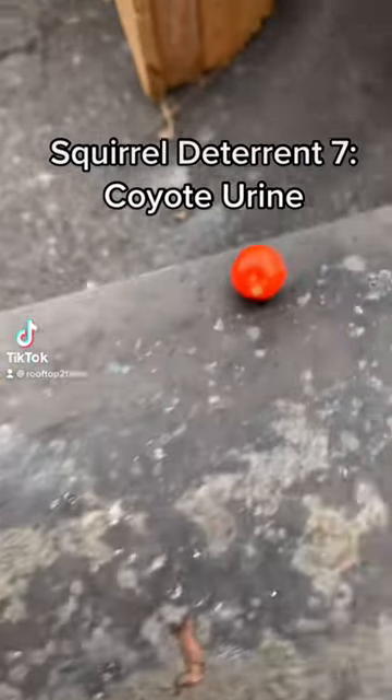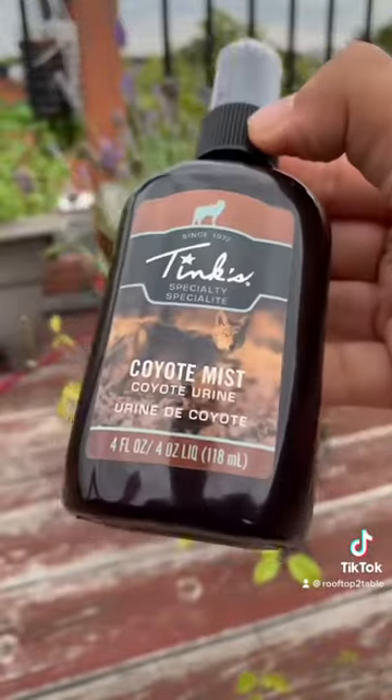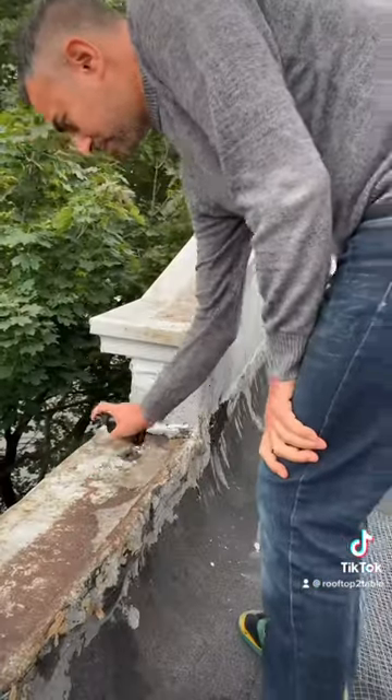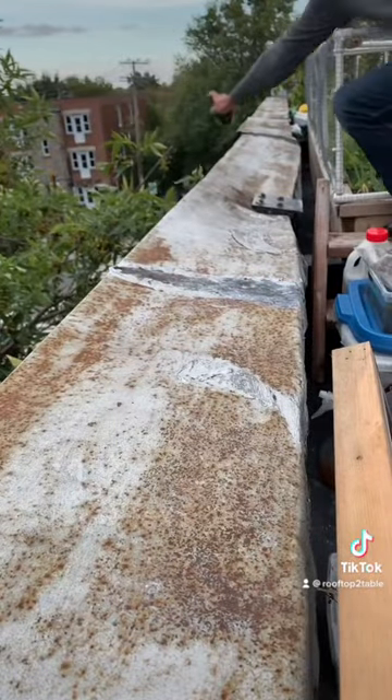Squirrel Deterrent 7: Coyote Urine. You heard right, I got coyote urine. It was surprisingly easy to find and relatively inexpensive. I got this small spray bottle from the hunting section in a large hardware store.